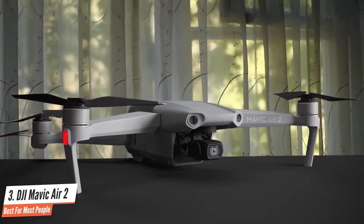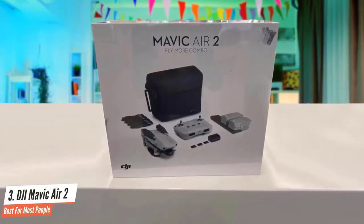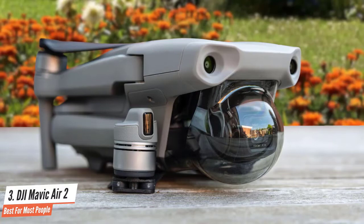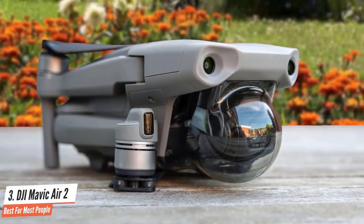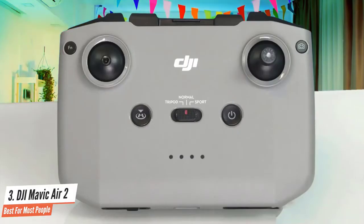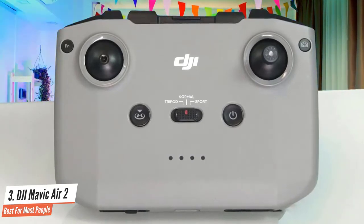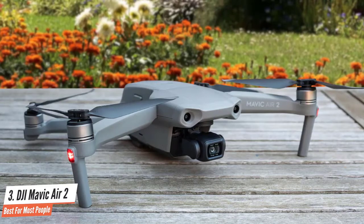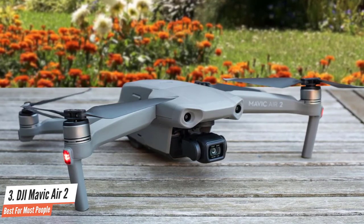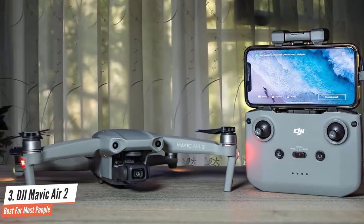If you want more functionality, you should opt for the Fly More kit that adds a bag, two spare batteries, neutral density filters, and a charger kit. Another feature for experienced flyers is the AirSense transponder that alerts you about manned aircraft near your drone. The remote control includes basic functions and intuitive features allowing you to connect it to your smartphone. The DJI Fly companion app is very intuitive and tells you all the metrics you need, and allows you to capture beautiful images or videos with its 48-megapixel sensor. Video is smooth in 4K at 60fps, combined with a sharp lens, gimbal stabilization, and 120 Mbps compression rate.